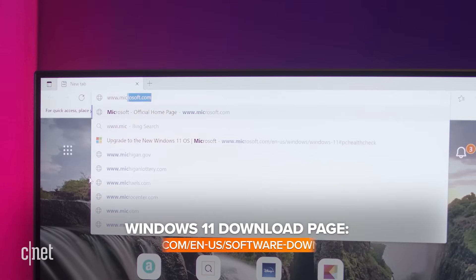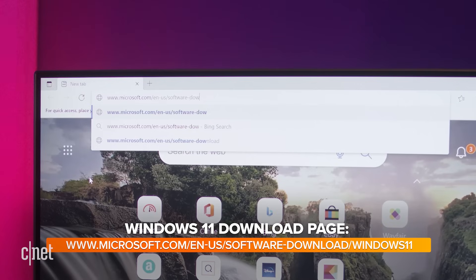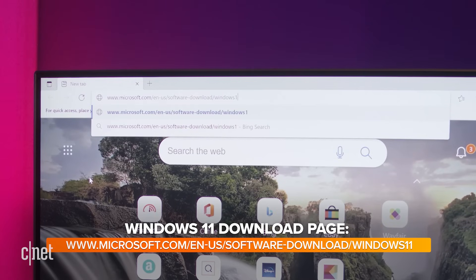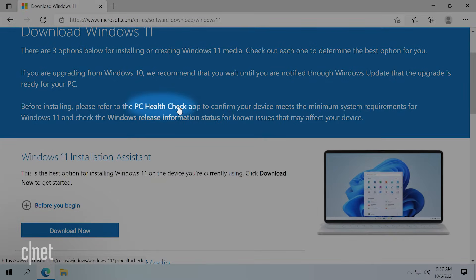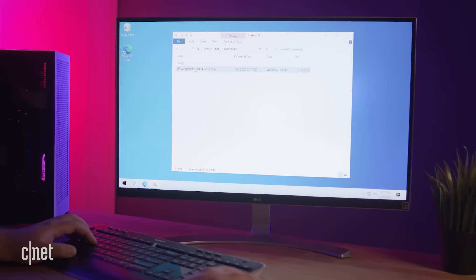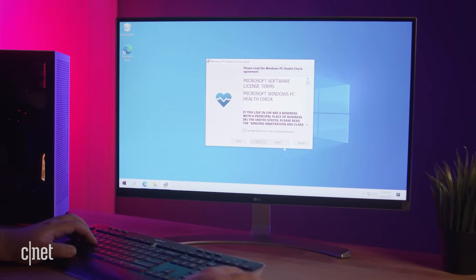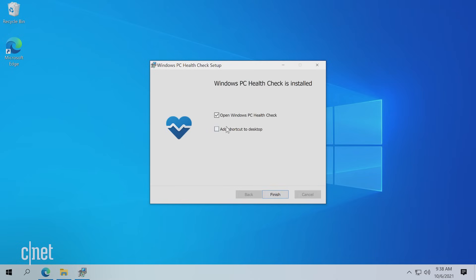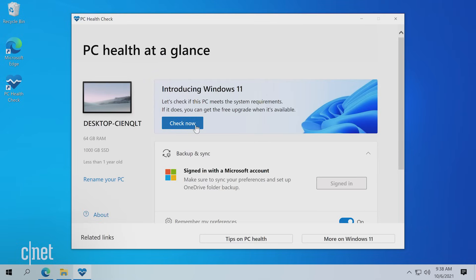Start by going to your favorite web browser and typing in www.microsoft.com/en-us/software-downloads/windows11. There, you'll see a link to download Microsoft's PC Health Check tool. Click on the link. On the next page, click 'Download PC Health Check app'. Navigate to where you downloaded the app, then double-click to run it. Agree to the license agreement and click Install. Let it do its thing for just a few seconds, then click Finish. The app will launch immediately — click on the blue 'Check Now' button.